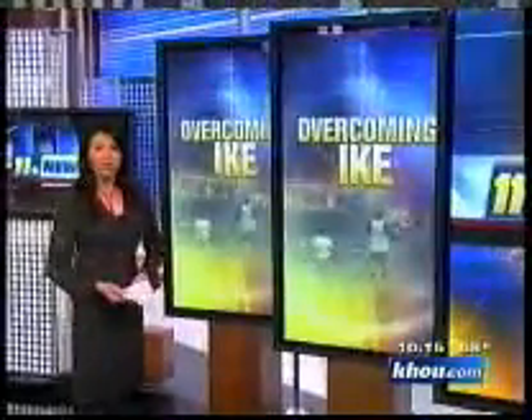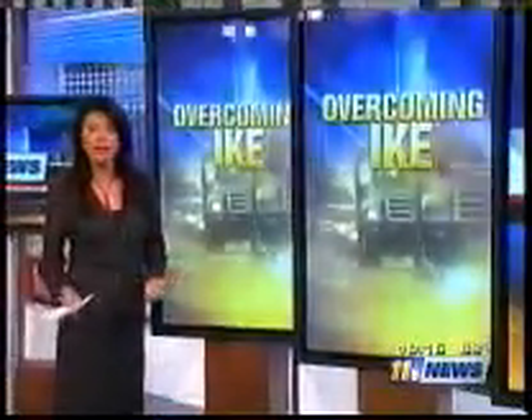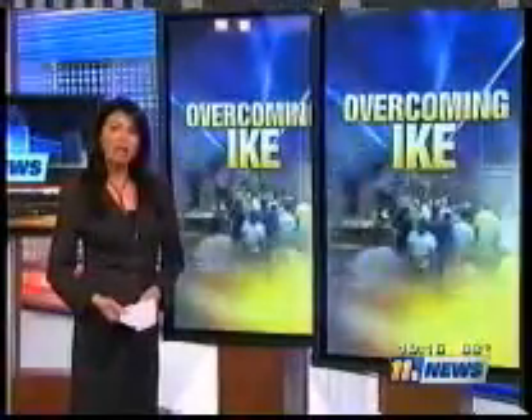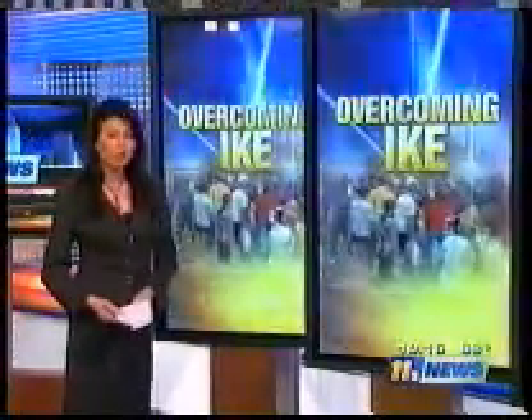Ike clearly showed us how devastating wind can be, even if you don't live in a high wind area. It often does the most damage where you might least expect it. 11 News reporter Sherman Chow takes a look at wind damage and the little-known option for shoring up the weakest part of the building: the windows.